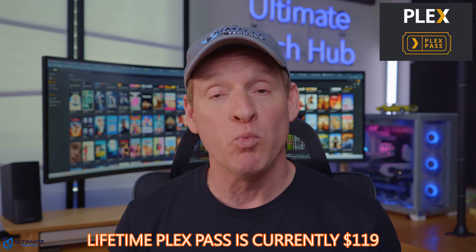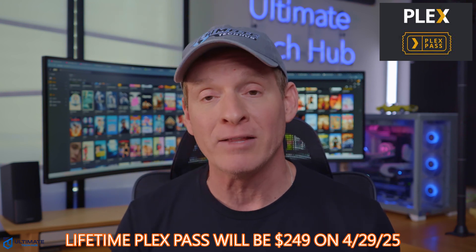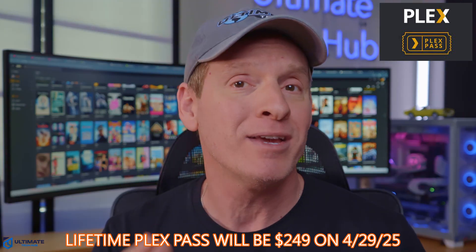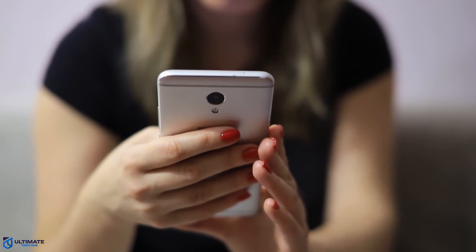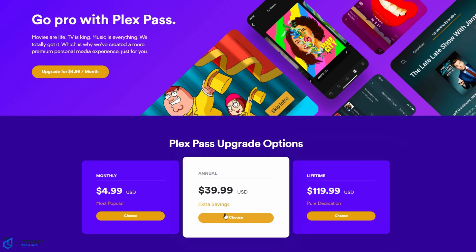The current lifetime Plex Pass is $119, but will go to $249 on April 29th, 2025, so get it while it's cheap. The Plex Pass feature gives you the perk of watching your content anywhere in the world as long as you have an internet connection. Though sometimes remote streaming fails to work reliably or not at all. In most cases, incorrect port forwarding rules or not being signed up for the Plex Pass are to blame.